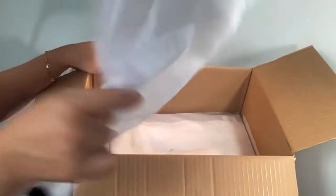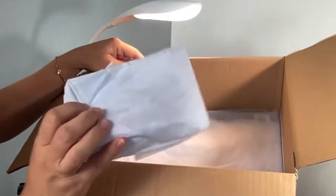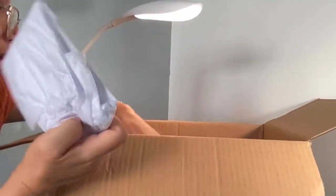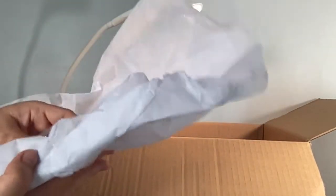Let's take out the tissue — there's a small package and a larger one. Inside the small package I think I have my first order, which is obviously smaller than the other one.